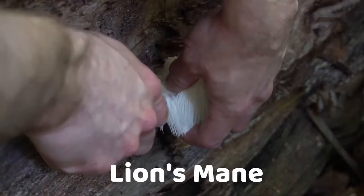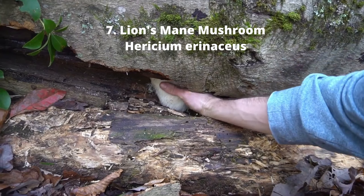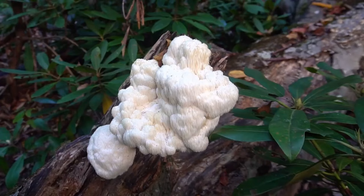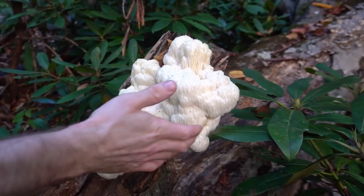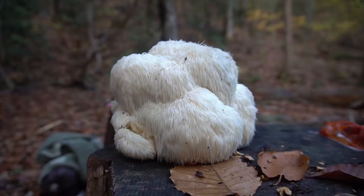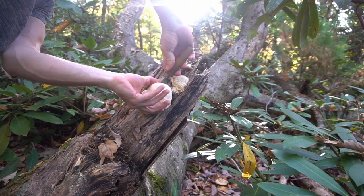Number seven: lion's mane. Hericium erinaceus is a wild mushroom that has a texture similar to crab meat. It is an edible and medicinal mushroom that grows on hardwood trees, with an affinity for oak and beech. In its early stages, lion's mane resembles a marshmallow growing on the side of a tree. As it matures, its spines will begin to take form, looking like icicles dripping down from the mushroom. This mushroom usually fruits in the late summer and fall, but it can also be found fruiting in the winter and spring. Lion's mane is often considered a choice edible mushroom.